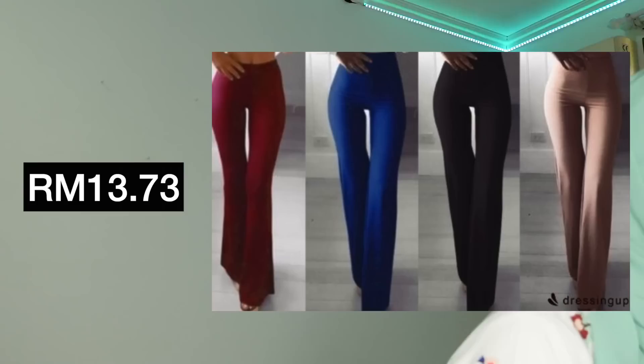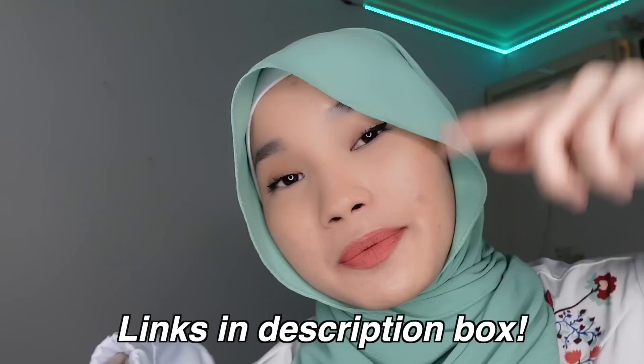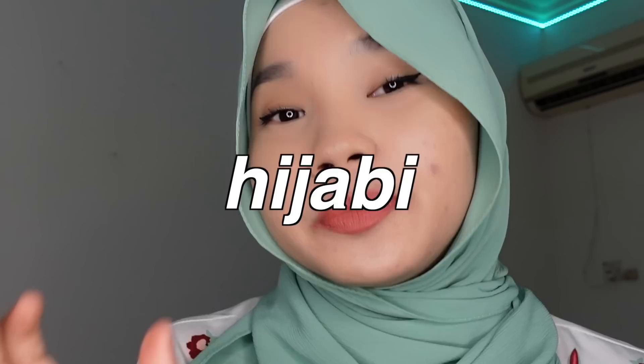Next is these yoga pants with a bell bottom cut. They come in black, white, khaki, blue, and wine red. It's slightly long for me since I'm under 160cm tall. But if someone my size wears these with heels or sneakers with a thicker sole, it will look super nice and makes your legs look long. If you guys want to be safe, you can always buy white leggings to wear inside. I'm planning to buy that on Shopee — links in the description box below.